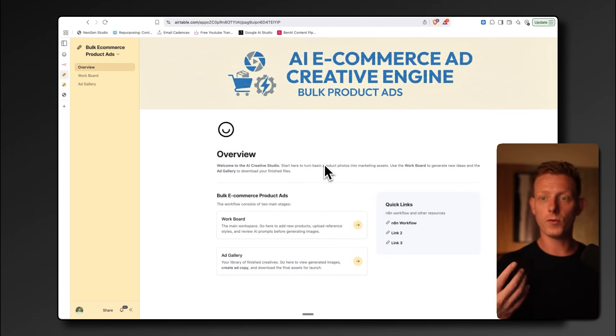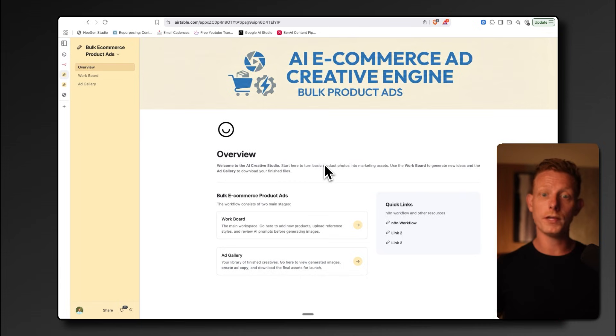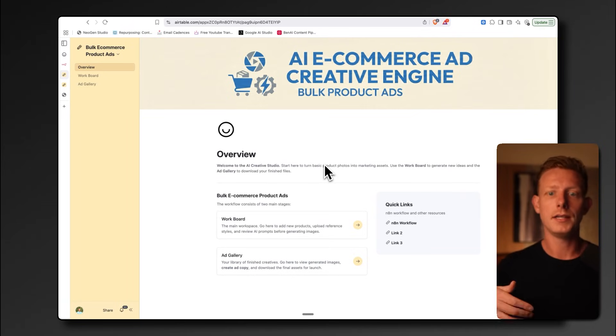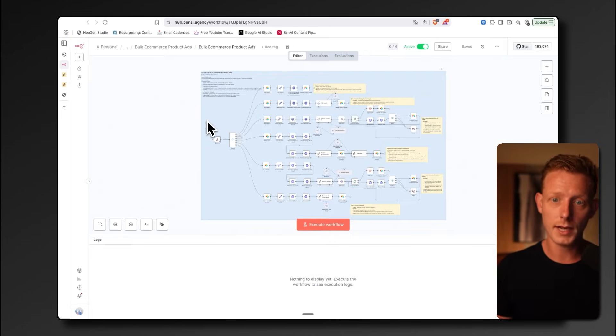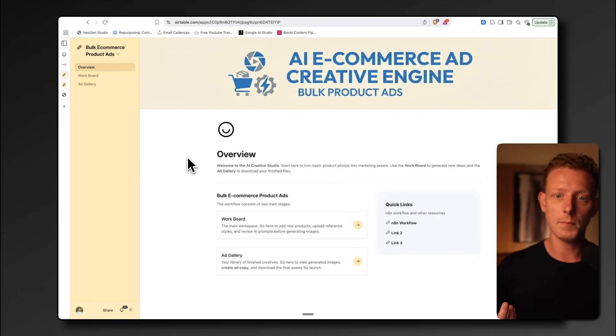This is a great system for many e-com businesses because many run hundreds of ads for different products on Meta, which is one of the most used acquisition channels for e-com businesses. Although many of these ads are very similar in nature, this is mostly still done manually and therefore extremely time intensive. We built this system using a combination of N8N, Airtable, and Nano Banana Pro to generate the images.